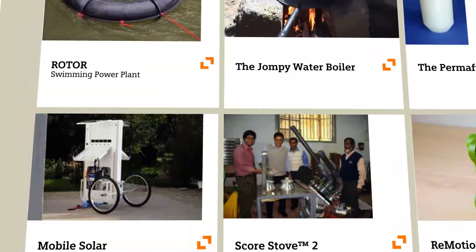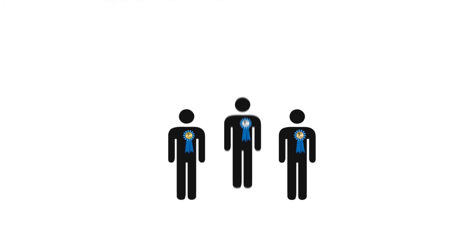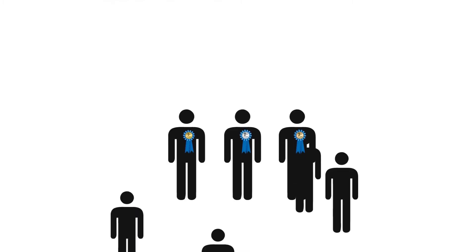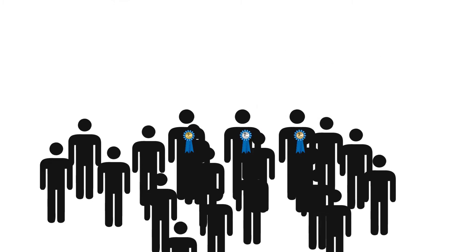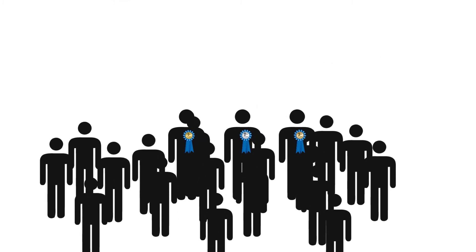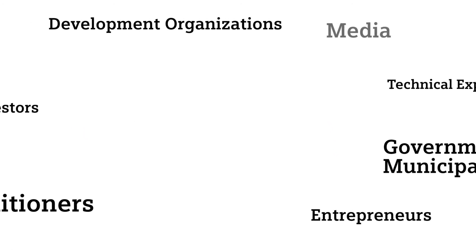These are only four out of 23 smart finalist solutions presented at the awards ceremony on the 30th of October 2013 in Nairobi. Many more people can benefit from technologies for basic needs if they are known, and if we all get together to make their impact grow.